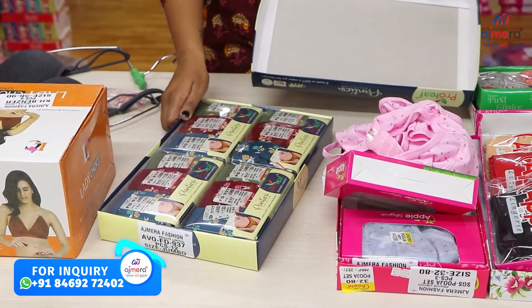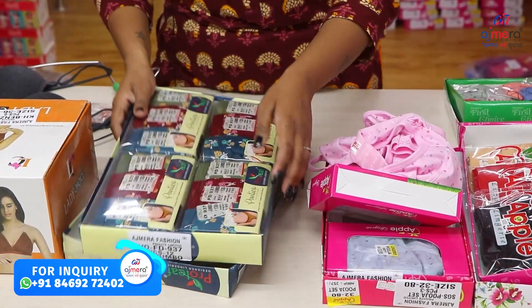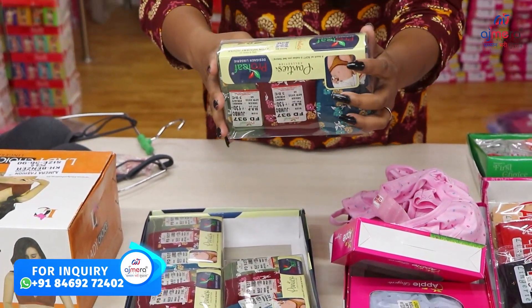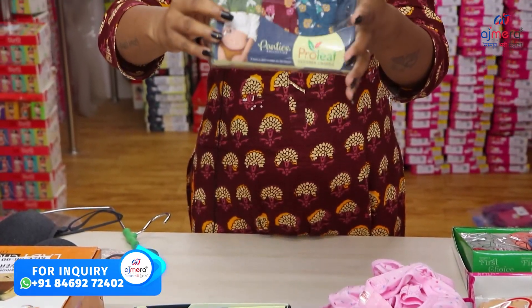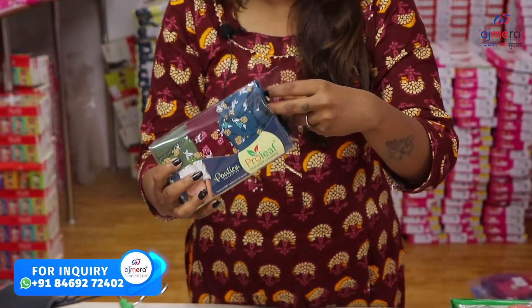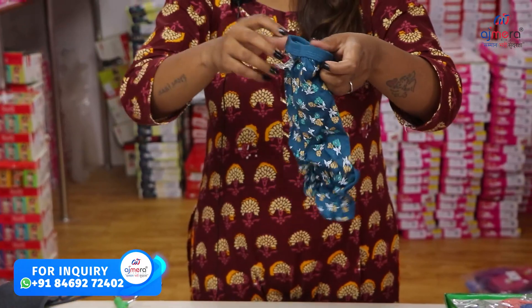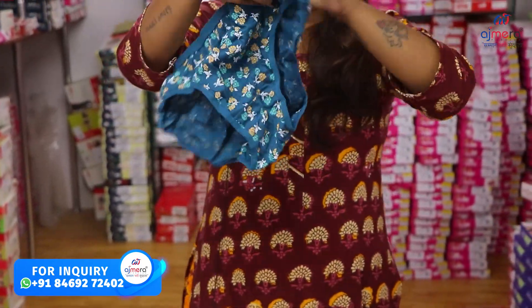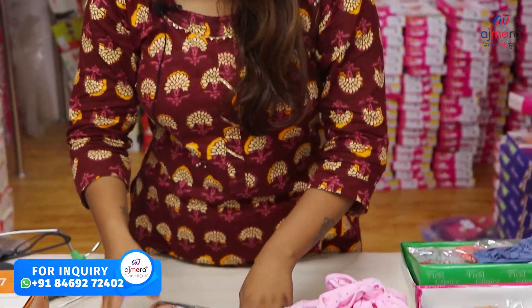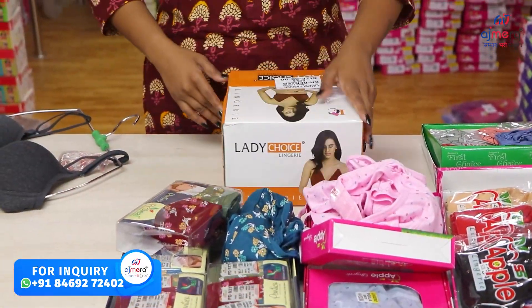The next collection — most demanded of all — will be the panties. The packing is very beautiful. You will find a dark color tone. I will show you the samples. You will find big sizes and normal sizes. This is a fully stretchable material. You will find color contrast and printed designs.